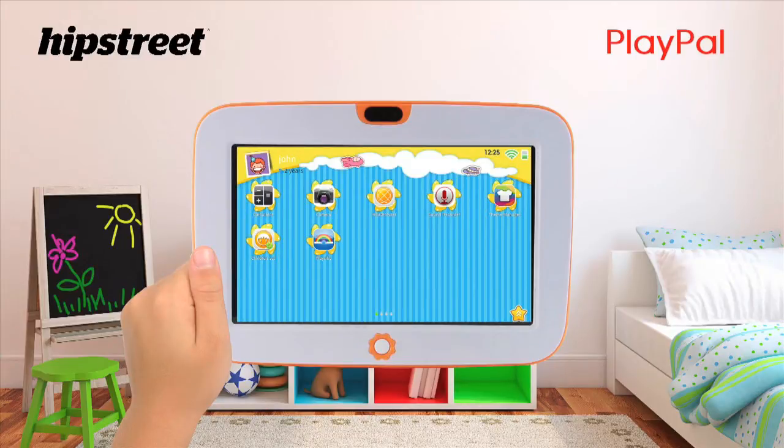Once you've opened up the tablet and turned it on, you will see a home screen with many different applications. The first one is calculator, then camera, kids browser, sound recorder, theme manager and children's set.